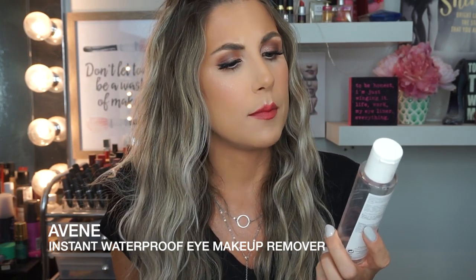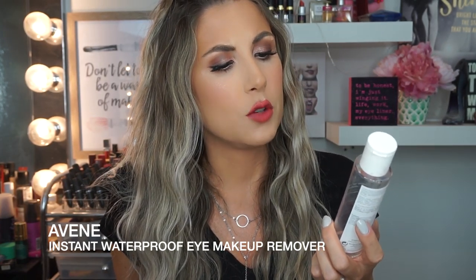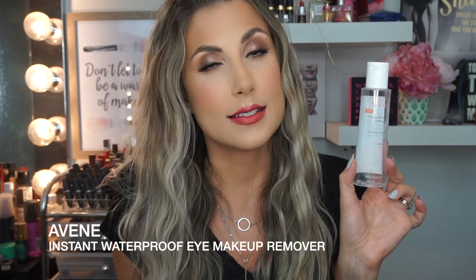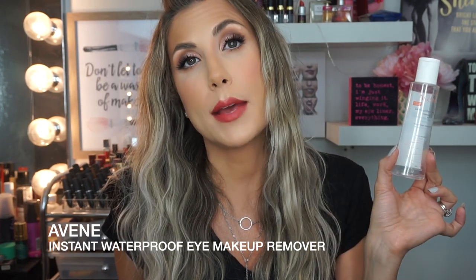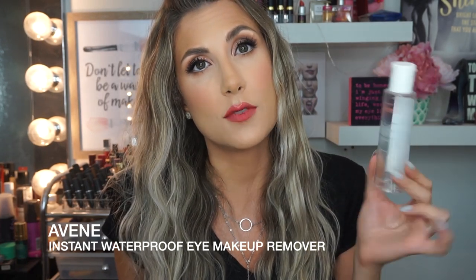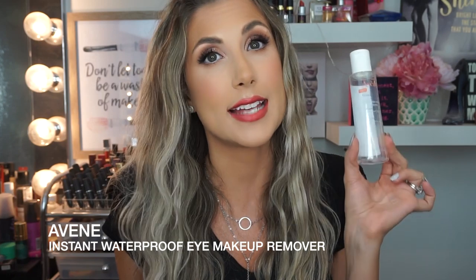I absolutely love this eye makeup remover — it's the Avene Instant Eye Makeup Remover. It takes off waterproof makeup, and yes it does. It does not burn, it does not sting. One glide with a little cotton pad and all your eye makeup is gone. I highly recommend this. If you have sensitive eyes, check out this brand — it is excellent.